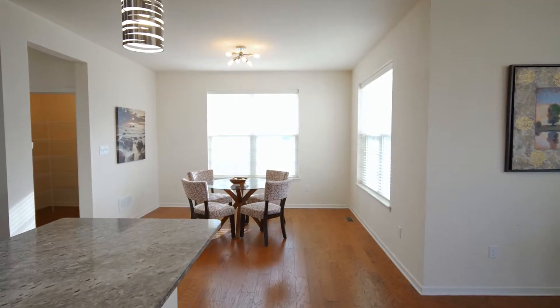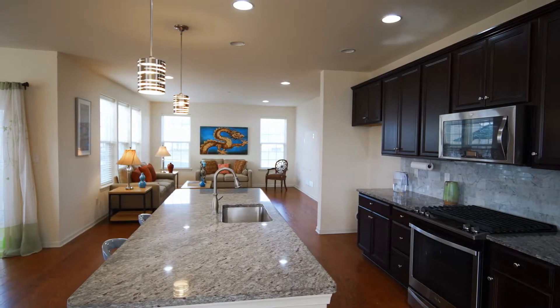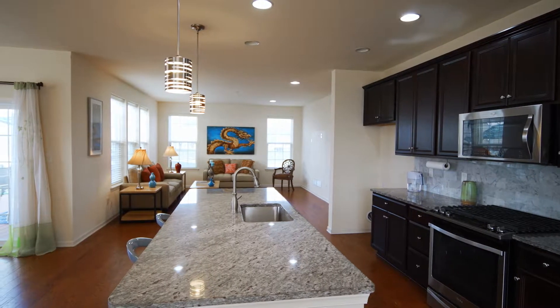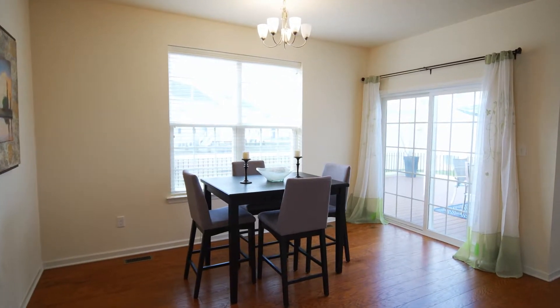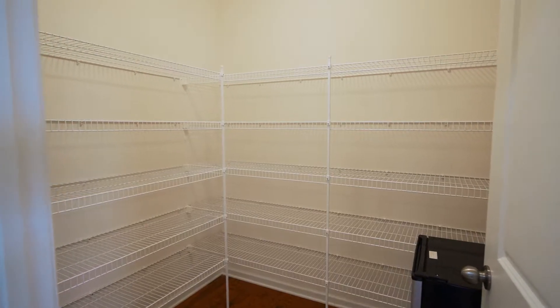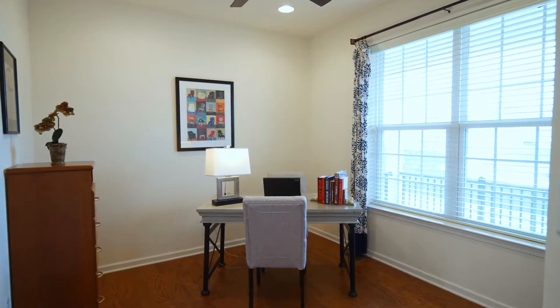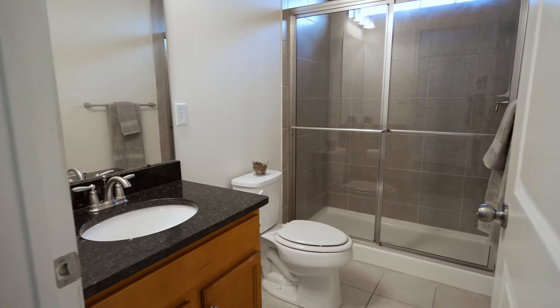The kitchen opens to the entire living space. In the kitchen, you have upgraded appliances, granite countertops, and beautiful dark cabinets. Just off of the kitchen is a huge pantry with access to your garage, as well as a butler's pantry area.